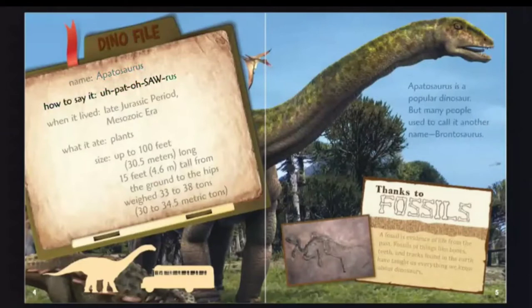Apatosaurus. When it lived: late Jurassic period, Mesozoic era. What it ate: plants. Size: up to 100 feet, 30.5 meters long; 15 feet, 4.6 meters tall from the ground to the hips. Weighed 33 to 38 tons, 30 to 34.5 metric tons.